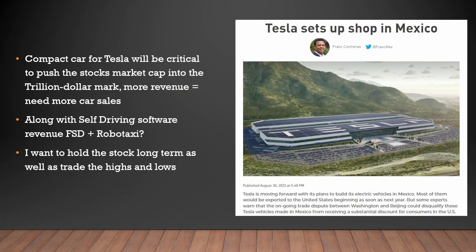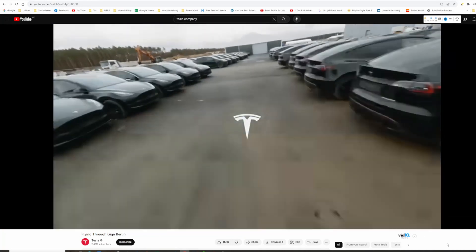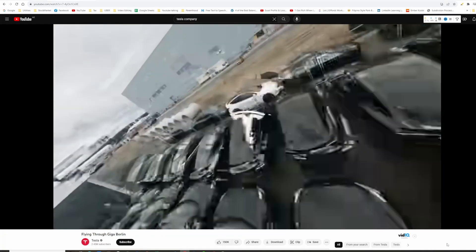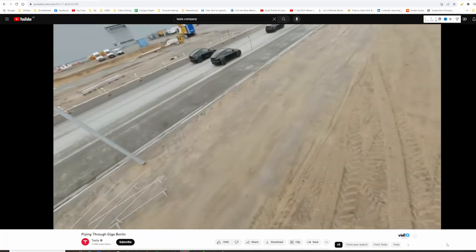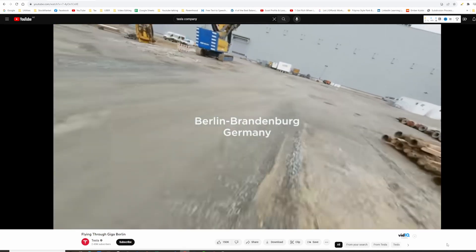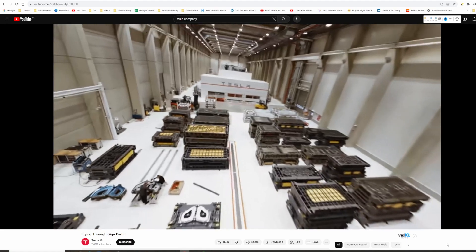Currently I only have less than 20 shares of Tesla across all my portfolios. The biggest thing I want to do is buy as many shares as I can before the Mexico factory gets going, because I think that's going to be a critical factory where they make a cheap car — when that eventually comes off the production lines. The compact car for Tesla will be critical to push the stock's market cap into the trillion dollar mark. More revenue will only come if they can do more car sales at a lower, affordable price. A big money-making scheme will also be their self-driving software FSD, and a robo taxi service if that ever comes out.